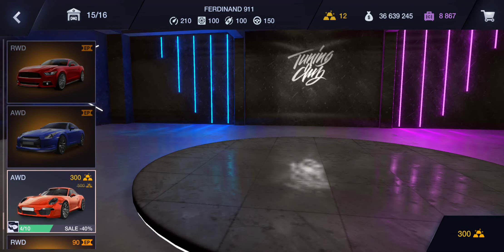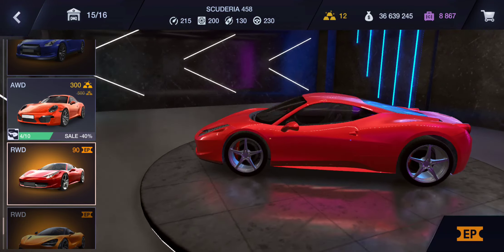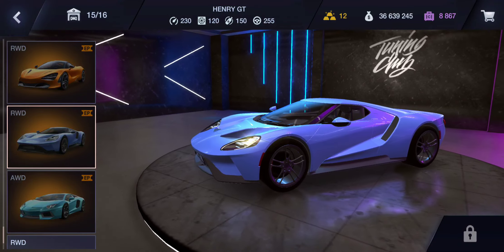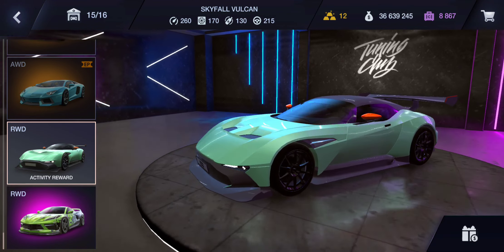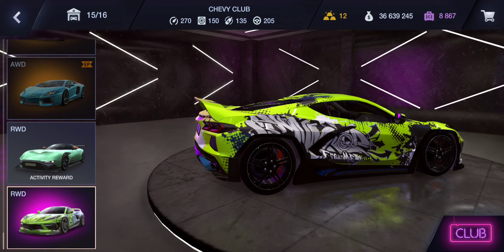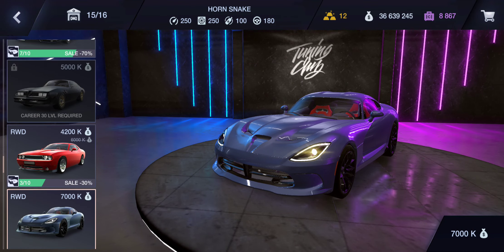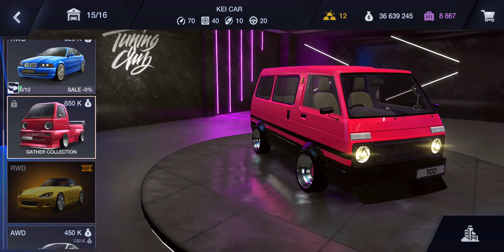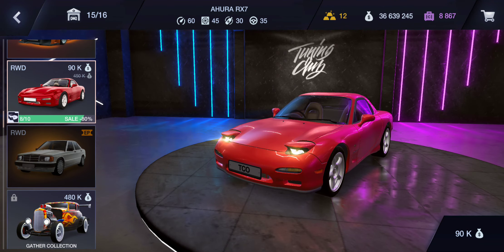They also have the Skyline GTR R35, Porsche 911 Turbo, the Ferrari that's available in this season's racing pass, McLaren 720S, Ford GT, Lamborghini, the club Corvette — so they got a lot of cars in this game now, just a ton of vehicles to choose from, which is nice. They also have a K car and a 350Z.